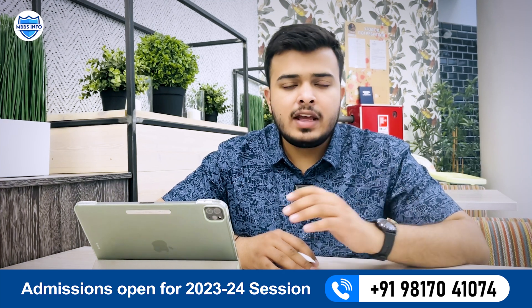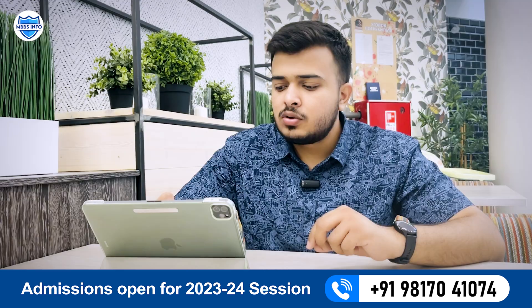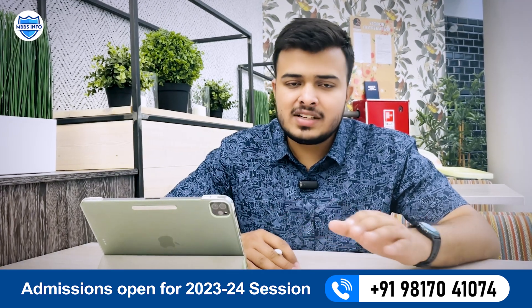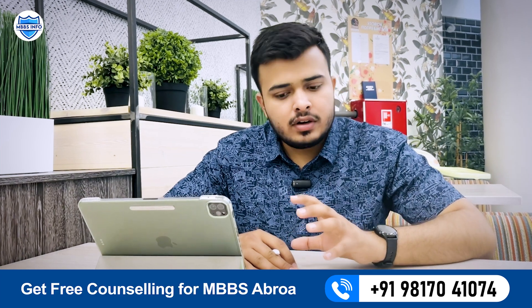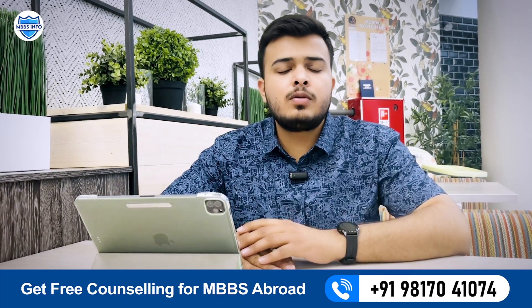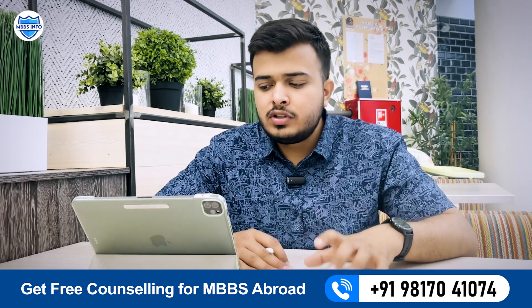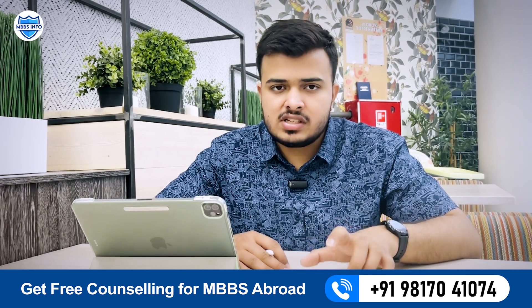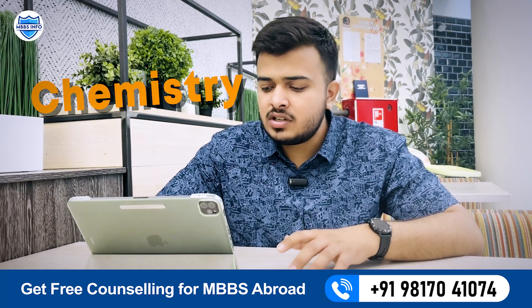After submitting your photo, we will fill in the application form and apply to the university for you. The first step is the application. After the documents are submitted to the university, the university will inform us about the entrance exam. The entrance exam for general medicine, which is the MBBS course, is conducted for only one subject: chemistry.